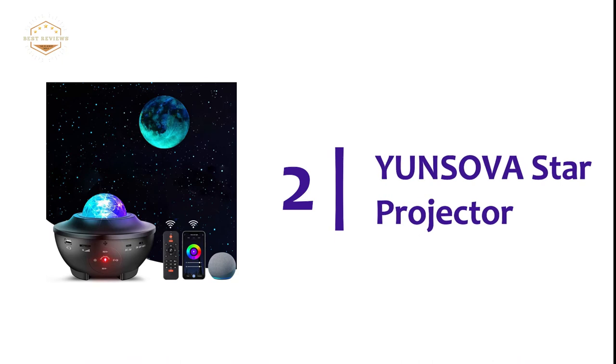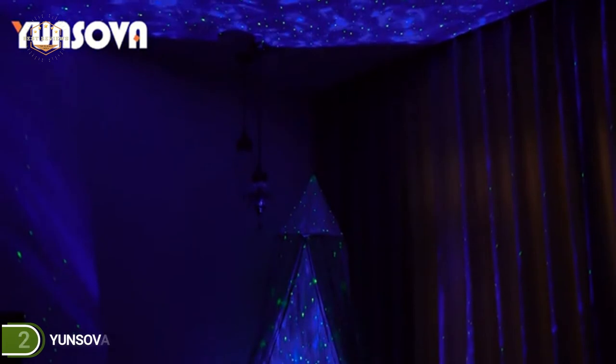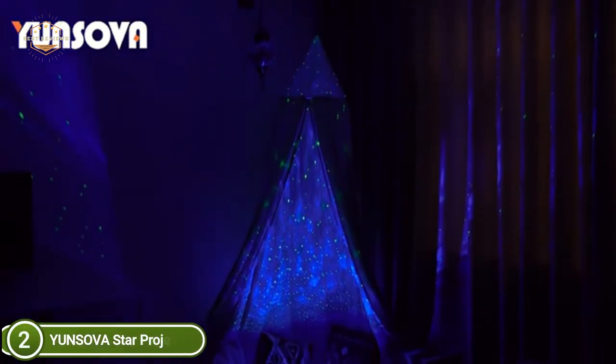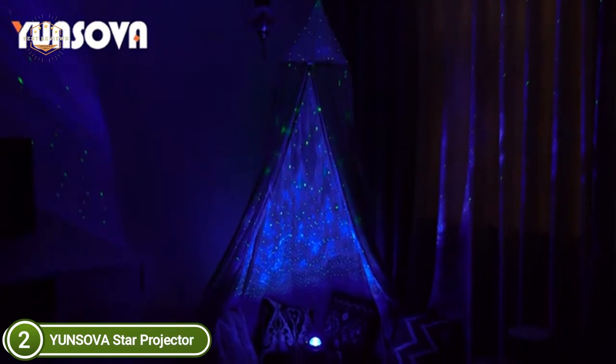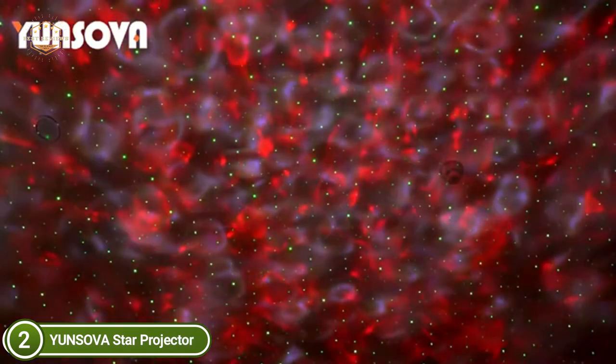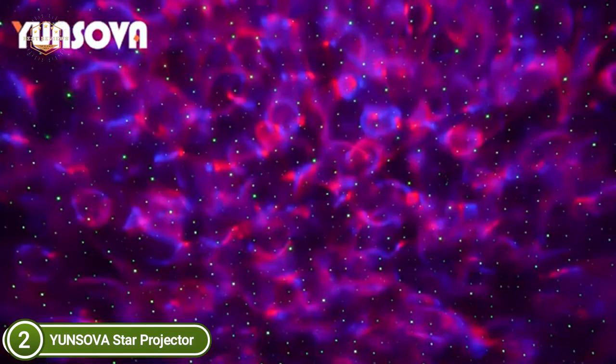Number 2 in our list, the Yung Sova Star Projector. This star projector can create an amazing dreamscape of gentle moving lights that bring back memories of the most restful night in the sky. Four colors represent waves: red, blue-green, white, and blue, with three speed and three concentration settings for waves.